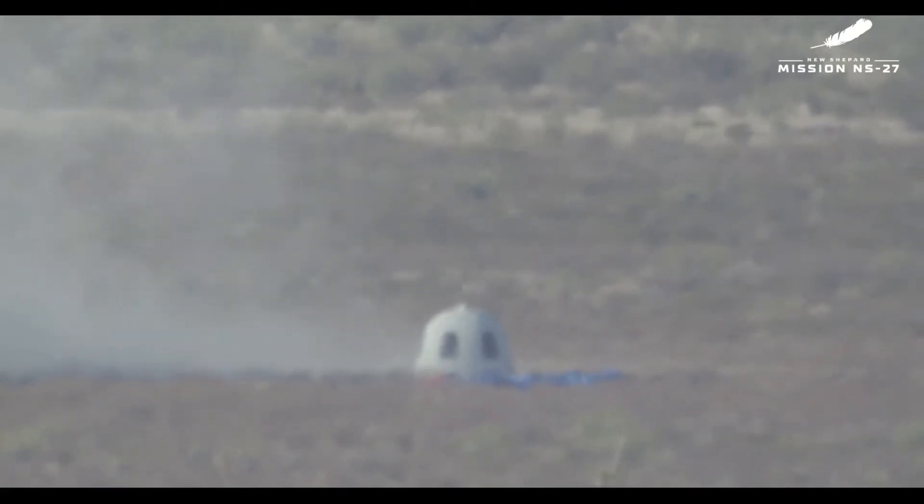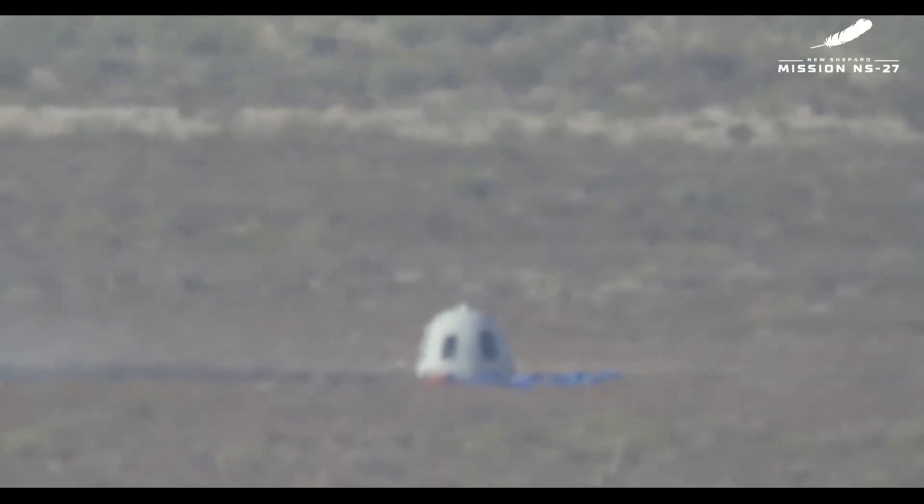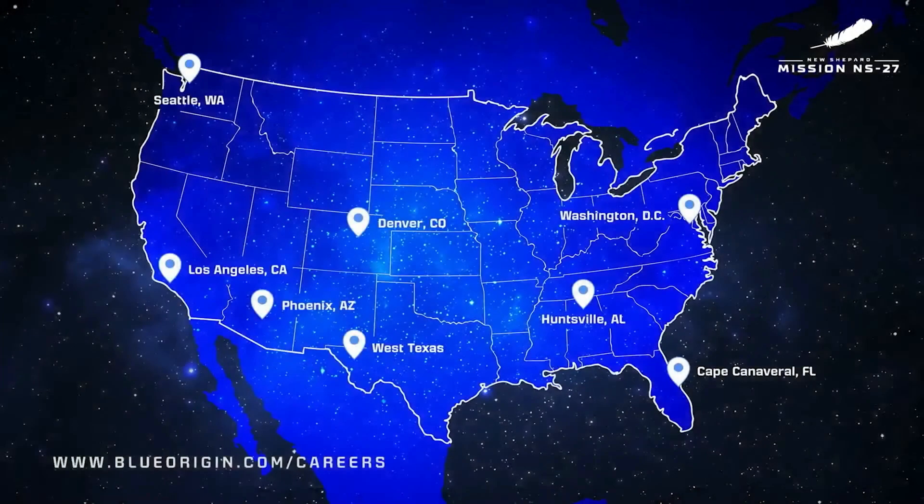These New Shepard missions are all about whether you'd like to fly to space and purchase a seat on a future ride. If you're interested in flying on New Shepard, all you have to do is visit blueorigin.com — you'll see a button in the corner that says 'Fly to Space,' and your own journey to the Karman line is closer than you think. And if you want to join the team that helps send those astronauts to space, visit blueorigin.com/careers. We have hundreds of positions open across our facilities — machinists, programmers, engineers from Florida and Alabama up to Seattle.